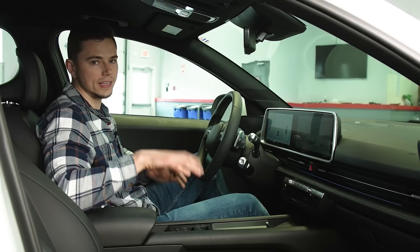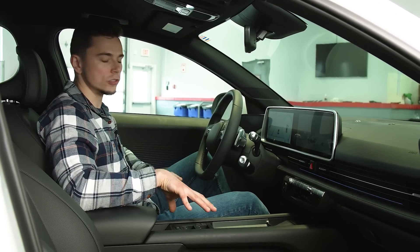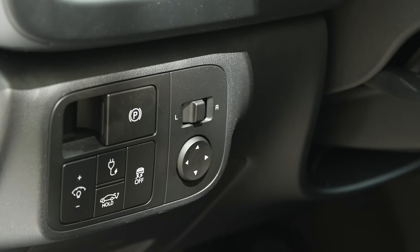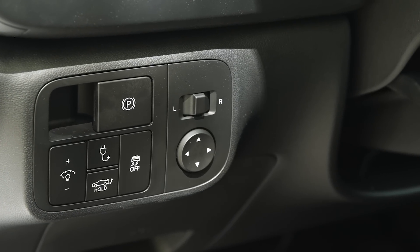That's a little weird and takes some getting used to. I was able to get used to it driving this car around, but it's definitely unusual. Another really weird thing is the mirror adjustment controls are over on the left side of the dash, so that definitely takes some getting used to and is a little bit inconvenient to use.